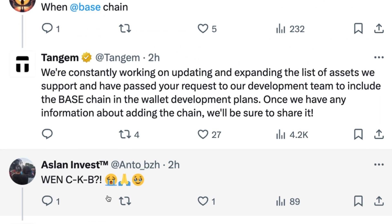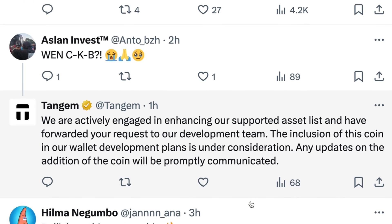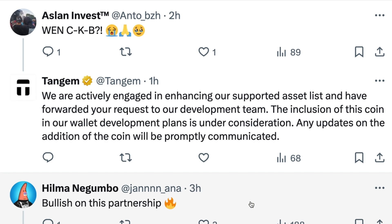The main takeaway is that Tandrum decides which networks, tokens, and features to add based on what users want. Without us, Tandrum wouldn't even exist, and what I really like is that they actually listen to community feedback. They're gathering data from Twitter, Discord, and Telegram, bringing all the requests back to their team so they can decide whether or not something can be integrated.